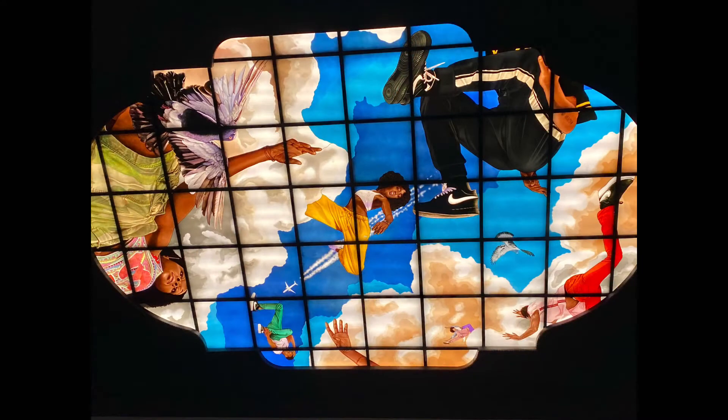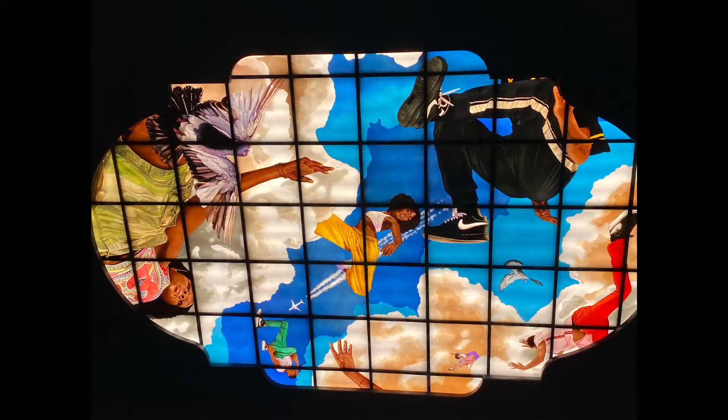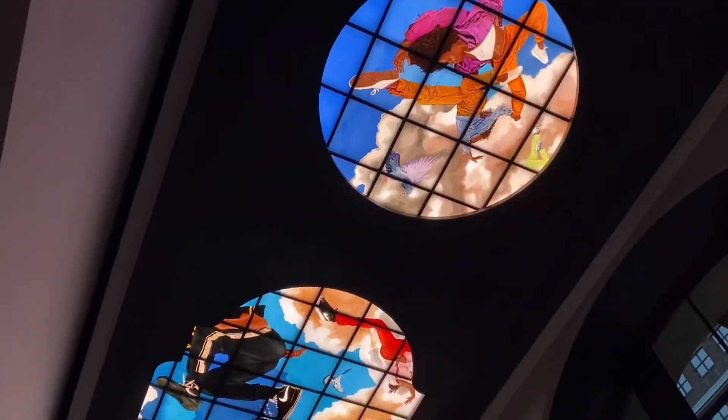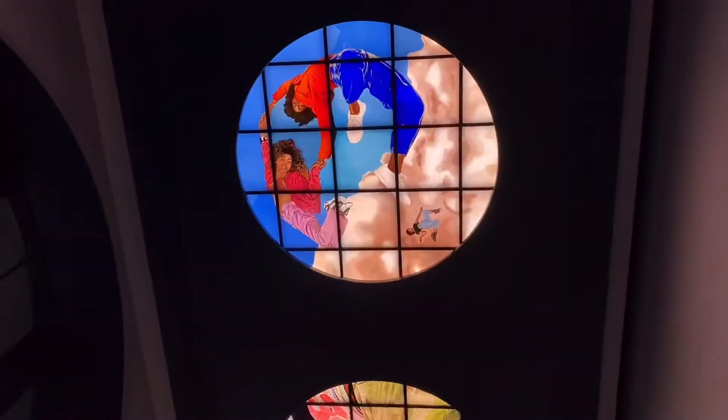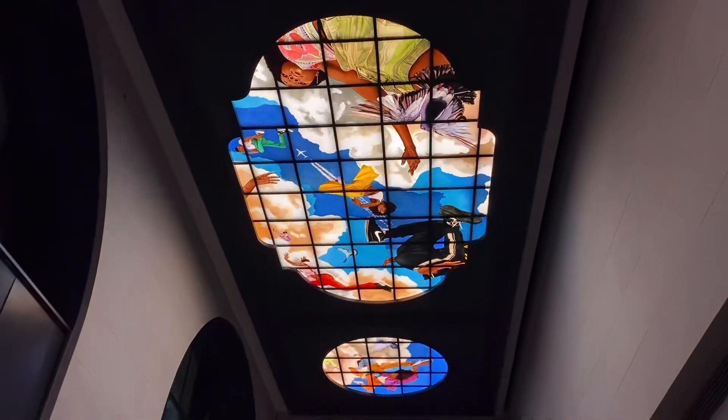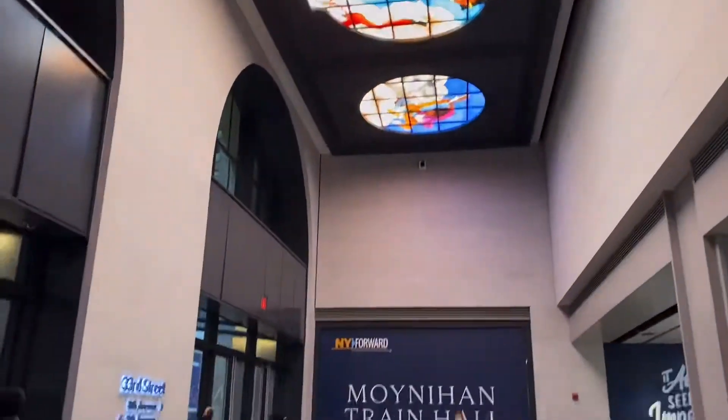Then we came upon my favorite artwork. This beautiful hand-painted and backlit stained glass triptych is by the artist Kehinde Wiley and is at the 33rd Street entrance. The artist wanted to play with the language of ceiling frescoes and celebrate Black culture, and it has a modern, joyful feeling. It includes pigeons and dancing young people with a blue sky background.